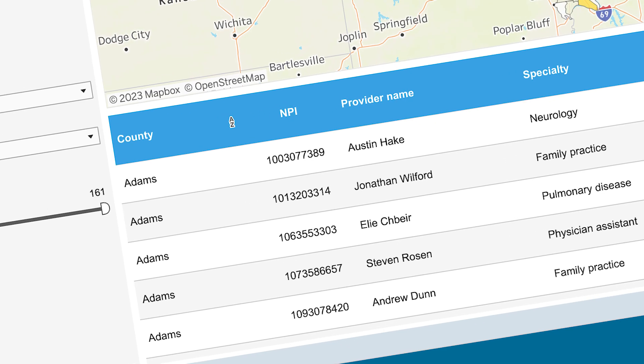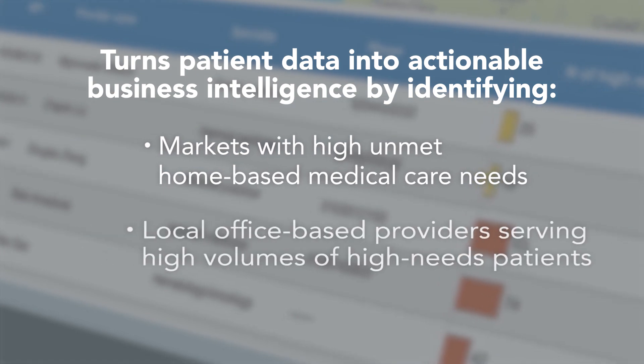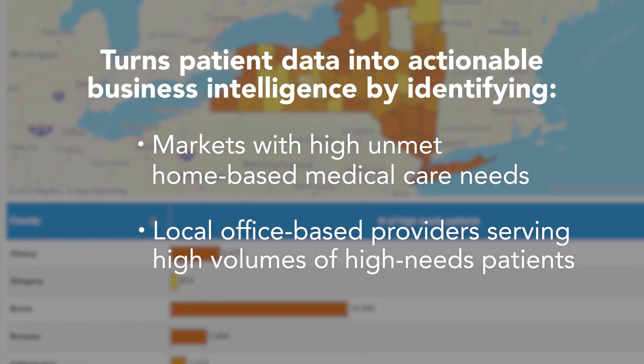It also helps you uncover the providers who are serving a market, both in-home and office-based, so you can begin to establish referral relationships with them.